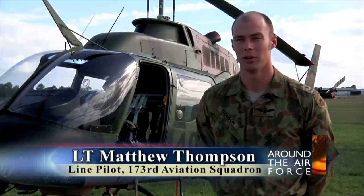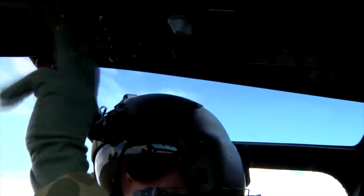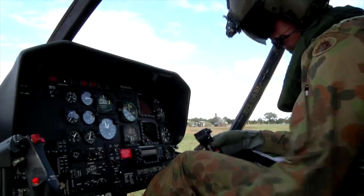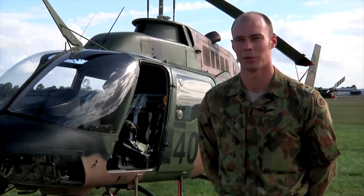We're supporting the OPFOR — Opposing Force. Some of the things include transporting a couple of passengers into the area or to a remote location. It's very easy and efficient to do it using a utility helicopter like this.